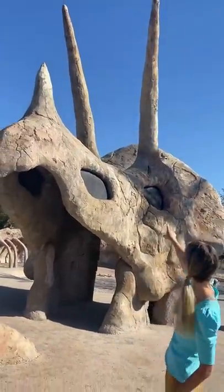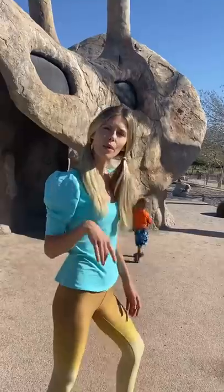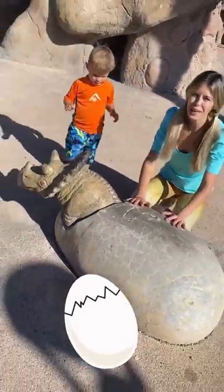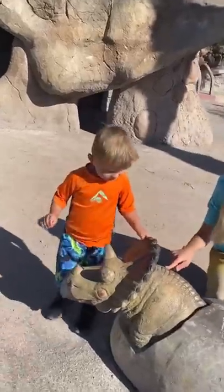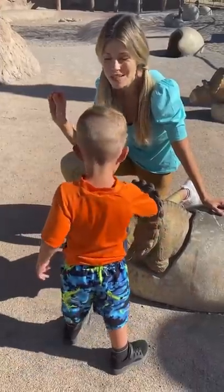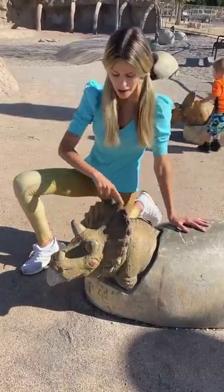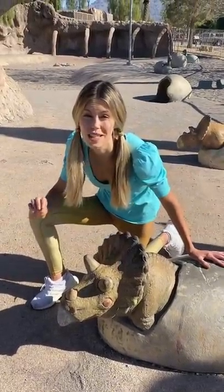A really big Triceratops! Let's go see if we can find some more dinosaurs, dinosaur eggs, and fossils! Look here — a really big dinosaur egg! And what is hatching from the egg? A Triceratops baby! Do you know why it's called a Triceratops? Because it has three horns on its head — one, two, three — and a bonnet!